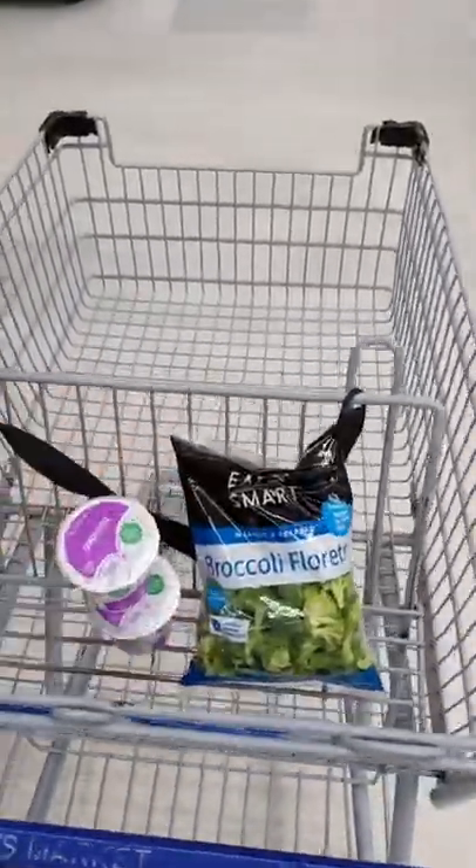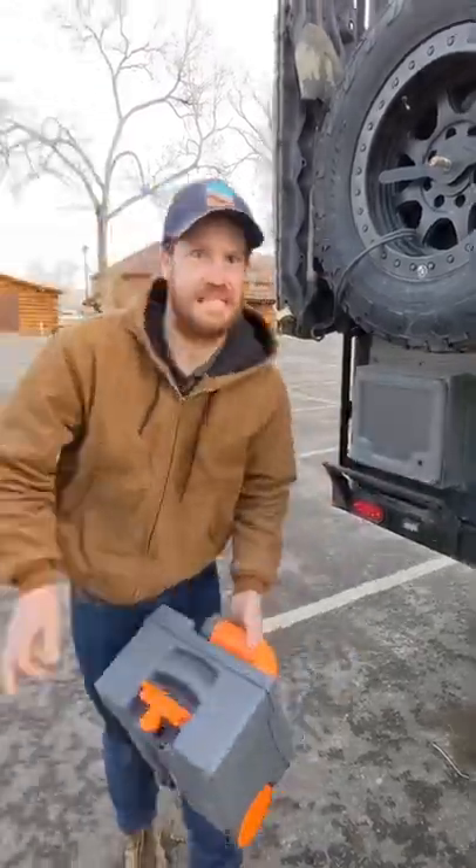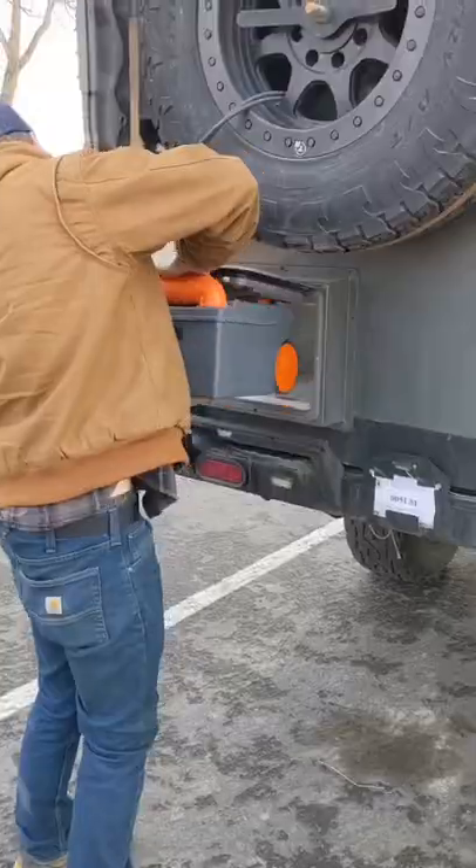Next, we headed into civilization to stock up on groceries, fill up on fuel, and do the least glamorous part of living in an RV, which is dumping our cassette toilet.